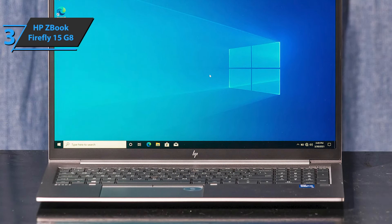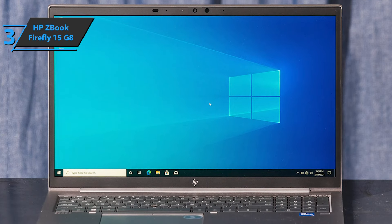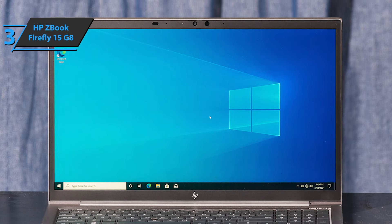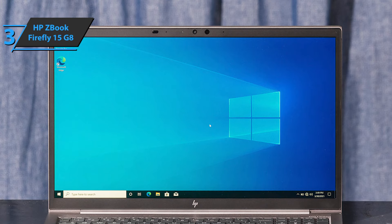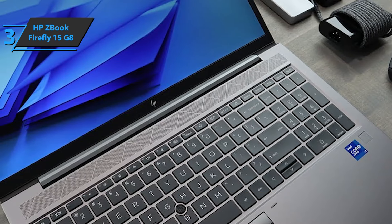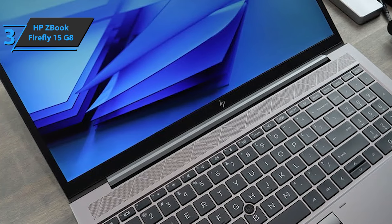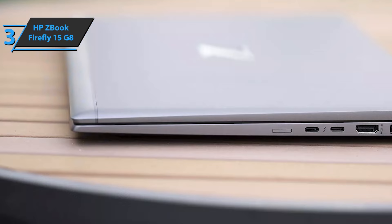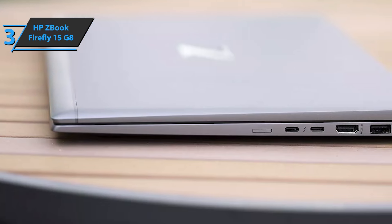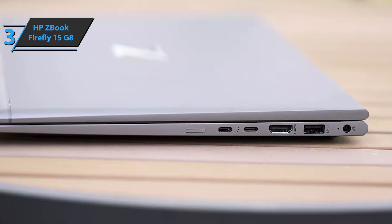HP backs this model with various ISV certificates for professional workstation applications. Thin bezels on the screen complete the modern look, while the 4K screen resolution creates a detail-rich image. Above the keyboard, Bang & Olufsen-tuned speakers protrude nicely behind a grille that looks artistic. Physical connectivity on the ZBook Firefly 15 G8 starts on the left edge with a USB 3.2 Gen 1 Type-A port, a headphone jack, and an optional smart card reader.